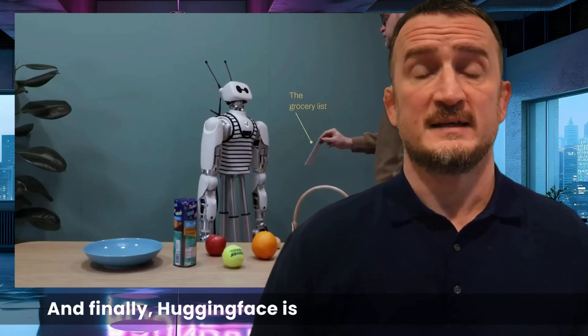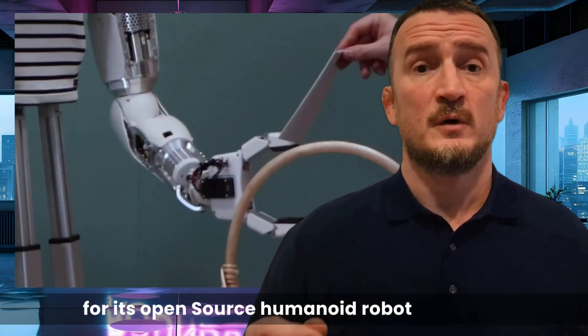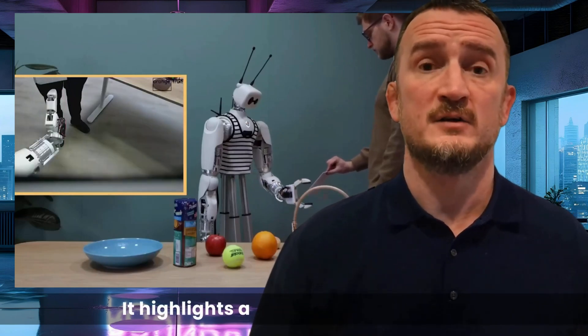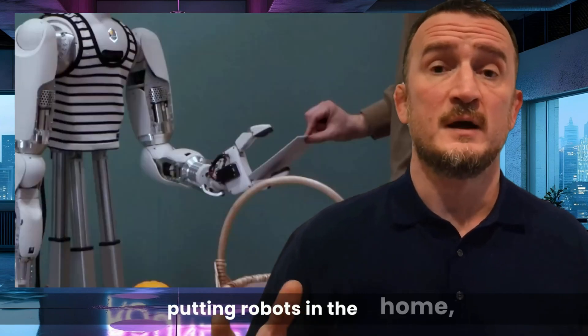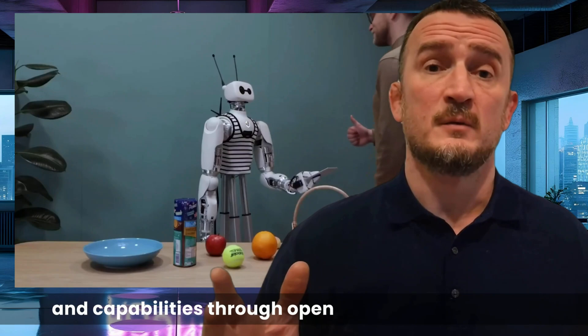Hugging Face is a leading AI development platform, and today it announced that it has acquired Pollen Robotics, a French startup known for its open-source humanoid robot, Reachy2. The collaboration will focus on the sale of Reachy2, which is designed for home use. It highlights a trend not only towards putting robots in the home, but also towards democratizing robotics access and capabilities through open-source development.